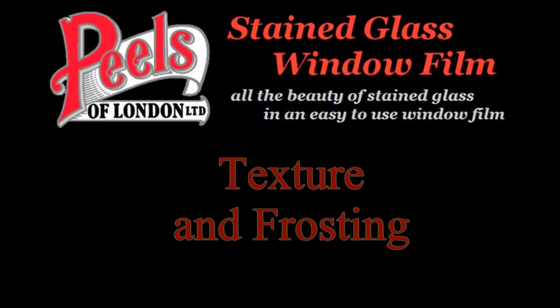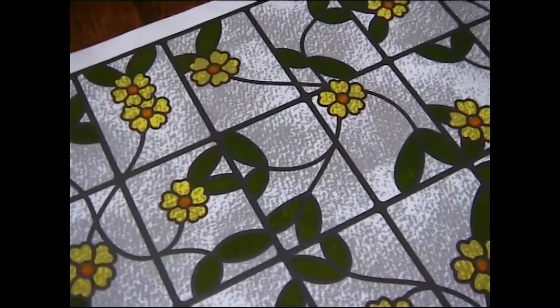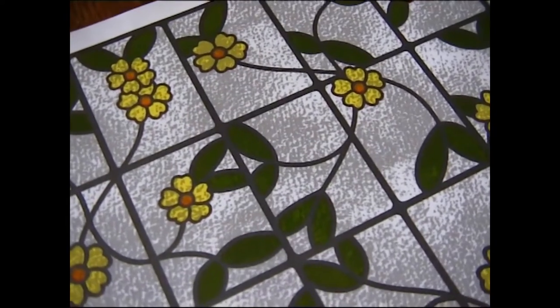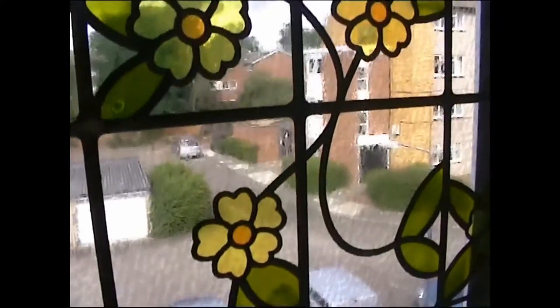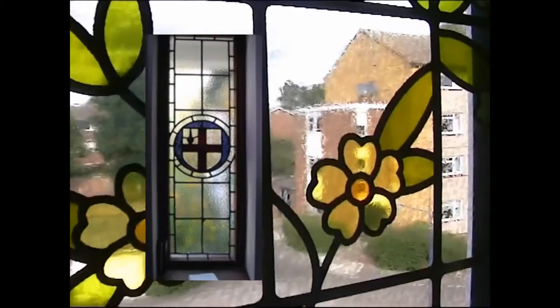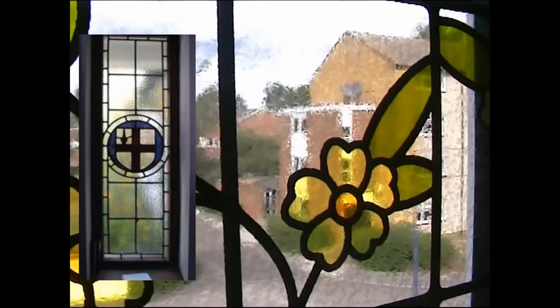Also, we're going to look at the difference between the default non-frosted and the optional frosted coating that you can request to be applied to your peels to add privacy at no extra charge. First, let's take a look at the texture — although this looks heavier while still on the white backing, once on the window it subtly adds stained glass quality to the peels. Compare this to the real stained glass on the left. A small sample of the texture and the frosting is available with our brochure.